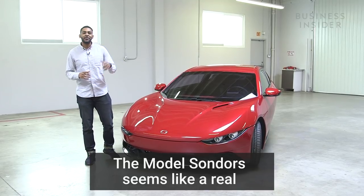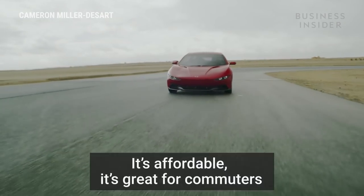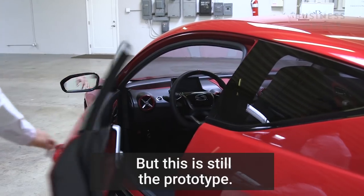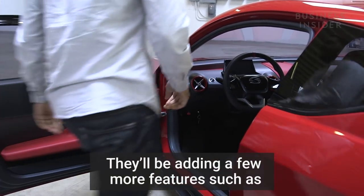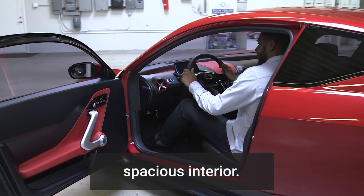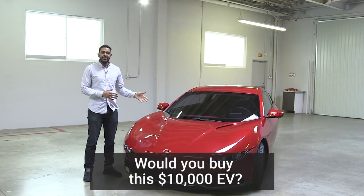The Model Saunders seems like a real contender in the electric car market. It's affordable, it's great for commuters, and it doesn't seem quirky — at least from the front. But this is still the prototype. They'll be adding a few more features such as regenerative braking, a front trunk, and a more spacious interior. Would you buy this $10,000 EV?